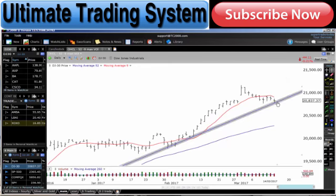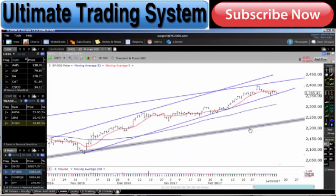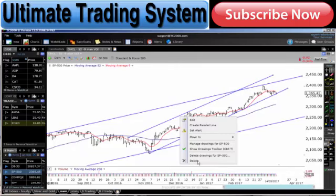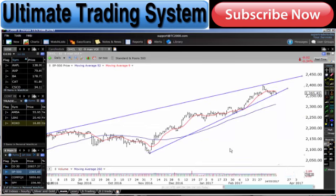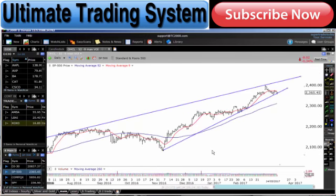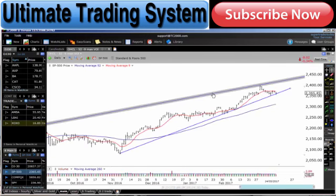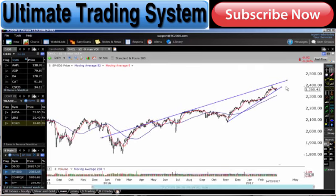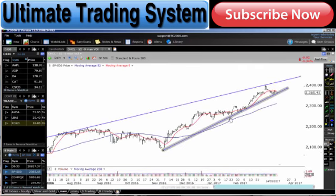Dow Jones has come back all the way back to this support line, and so has the S&P. You can see this big S&P chart basically through here. The ones that are most valid are these trend lines through here. You can see that we actually ran up to the top of this channel, hit that resistance, and then came back down.